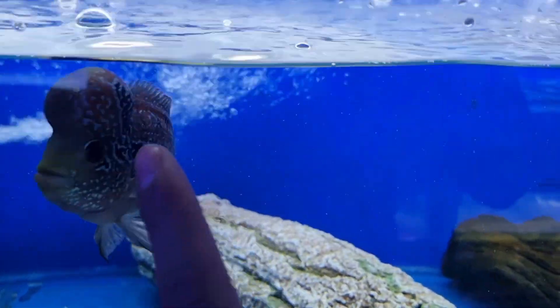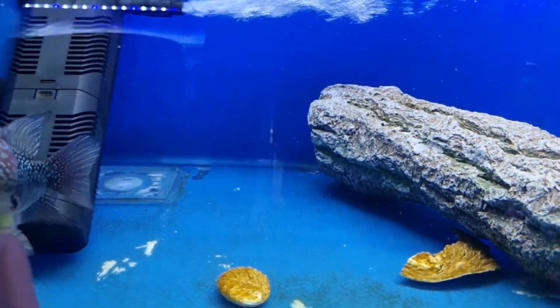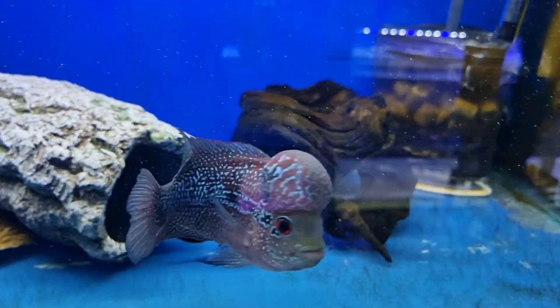Have a look at this guy over here — we have a super red dragon flowerhorn available. A little feisty bugger.